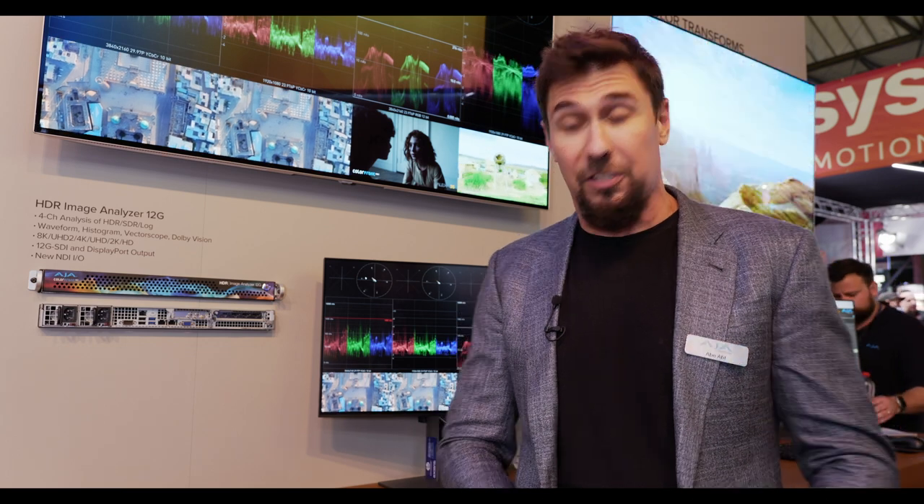We also added ARRI LOG C4 support, so the beautiful and very popular ARRI cameras' LOG C4 format can be ingested directly into the HDR Image Analyzer and analyzed just like any other baseband video. We also work really closely with our friends at Dolby to have support for Dolby Vision. Dolby Vision metadata is dynamic metadata — it's ever-changing based on the scene — so integration with that is quite a project. We've put it into the HDR Image Analyzer, so when you have that beautiful Dolby Vision video with dynamic HDR metadata, you can monitor and analyze that all with the HDR Image Analyzer 12G.